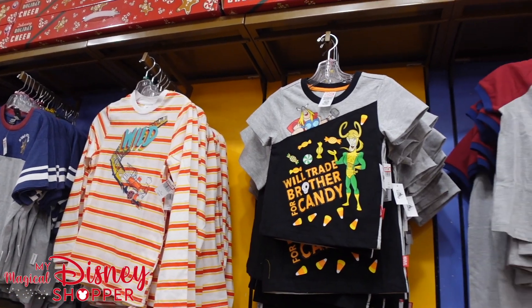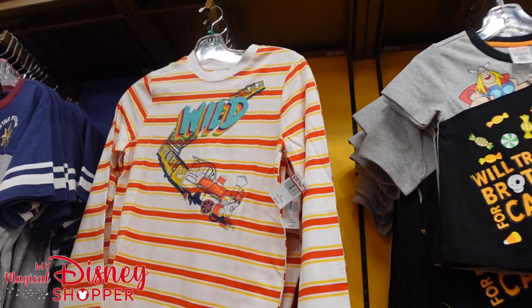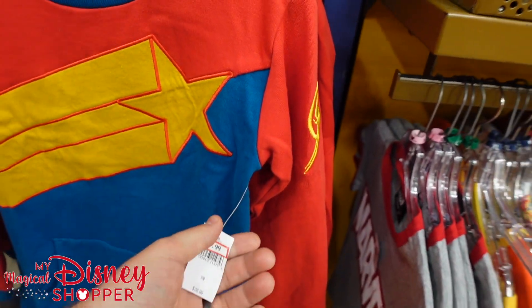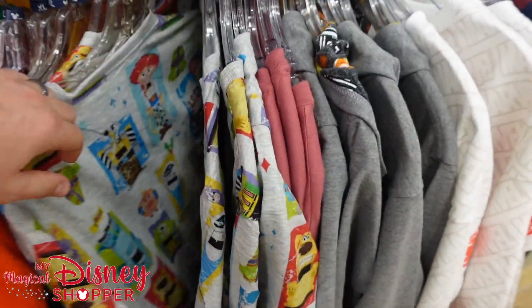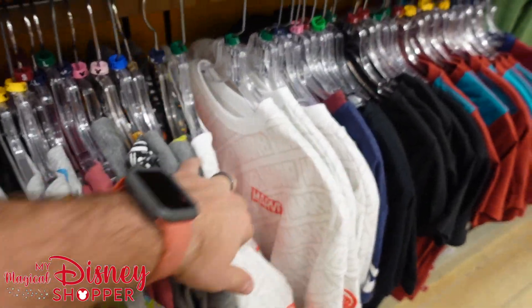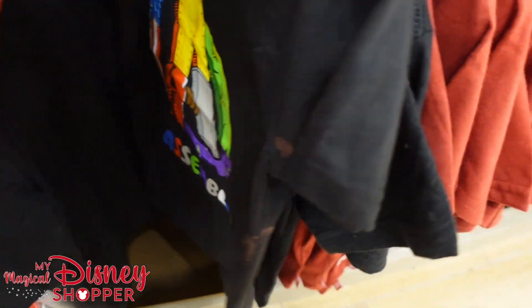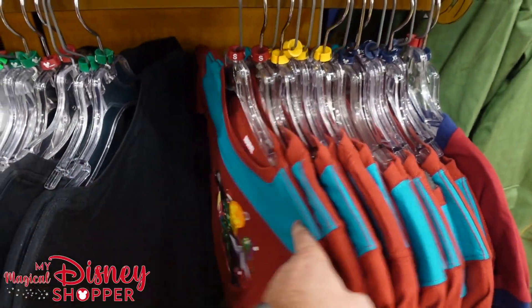In the boys' section, we're not seeing many real differences. There's a 'We'll Trade Brother for Candy' shirt for $13 — I think that's hilarious. The Big Thunder wild shirt is $11. There are Miss Marvel PJ sets going for $15. Marvel Spirit jerseys include a Hawkeye shirt and an Avengers shirt — tags have been ripped off, probably in the $11 to $12 range. Marvel Christmas shirts were $20 — those appear untagged as well, maybe $12 or $13.